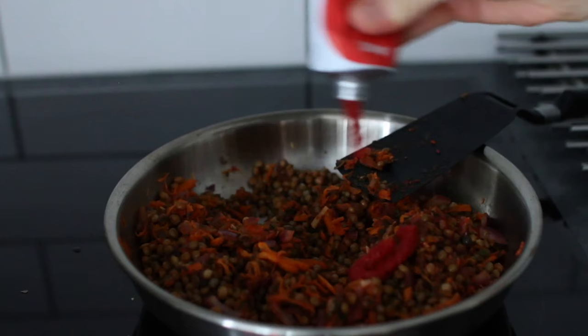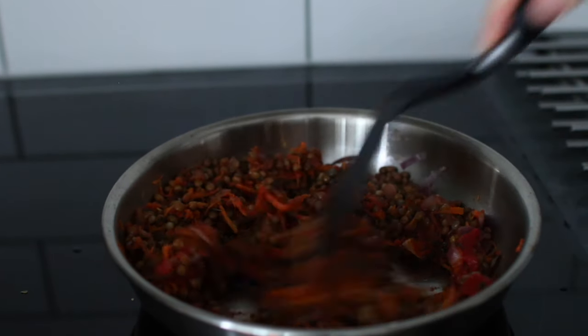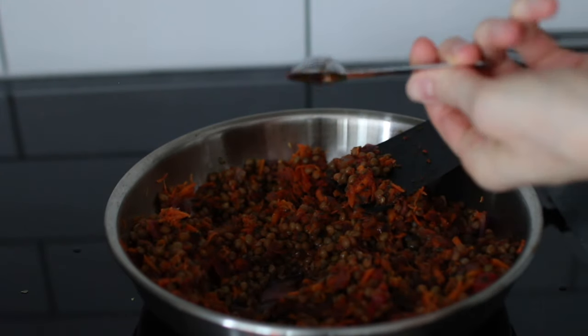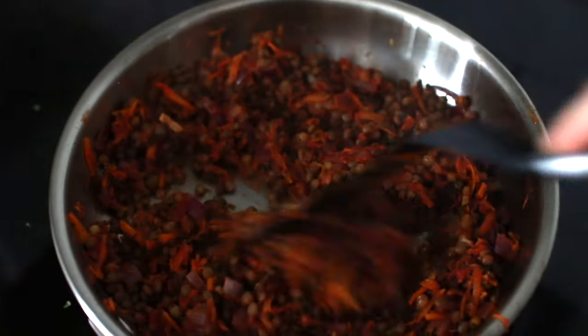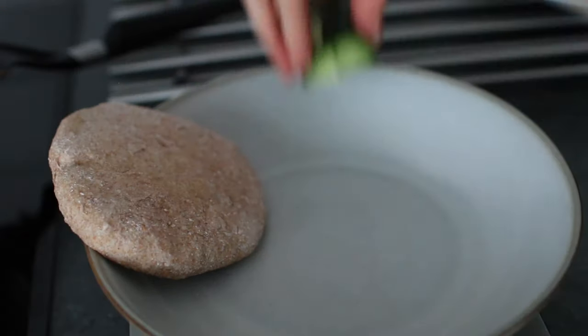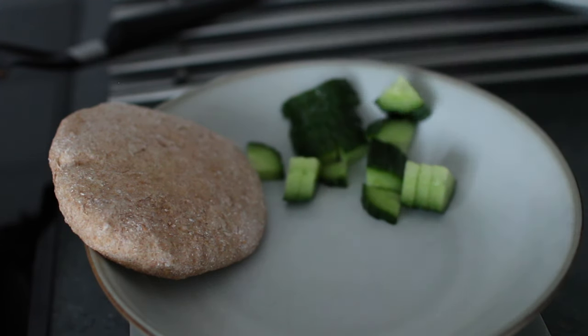I decided it needed more tomato paste so I added that, and I also added extra water to make it a bit more saucy. Lastly I added two teaspoons of soy sauce, then let it cook for a few minutes to combine the flavors. You can taste it and see if you need to season it more.